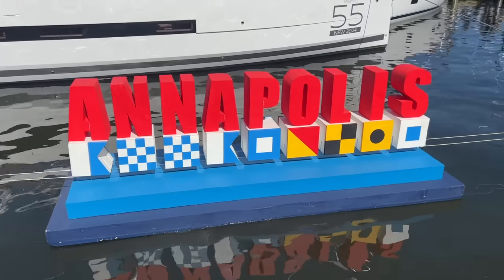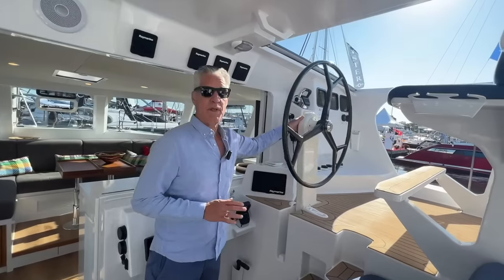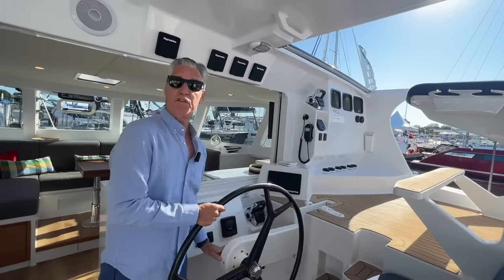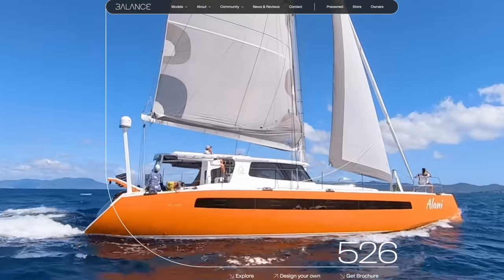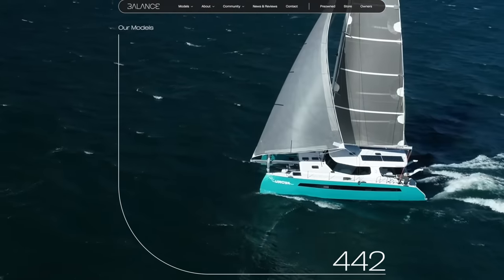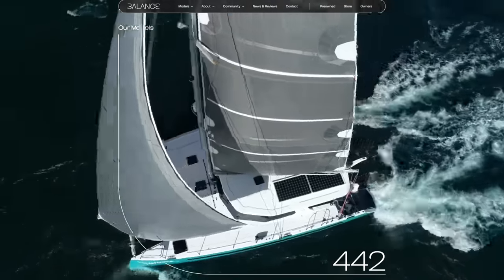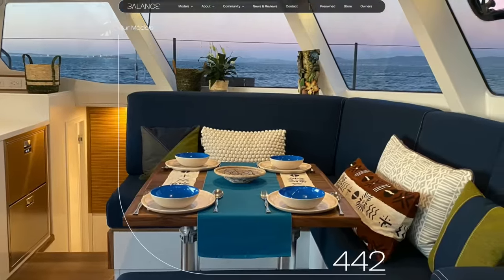Good evening and welcome back to Cruising Off Duty. We are back doing catamaran reviews. This time we're coming from the Annapolis Sailboat Show, looking for a catamaran that is perfect for liveaboard purposes. Two episodes ago we got a guided tour of the Balance 526 — awesome for liveaboard purposes. Then we moved down to the smallest boat they offer, the 442, also very impressive. If you haven't seen them already, go back and check out those episodes.